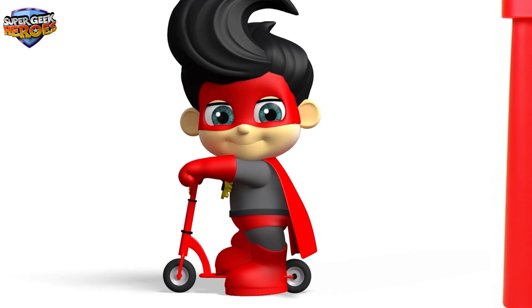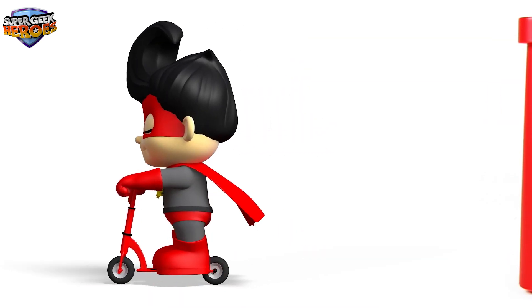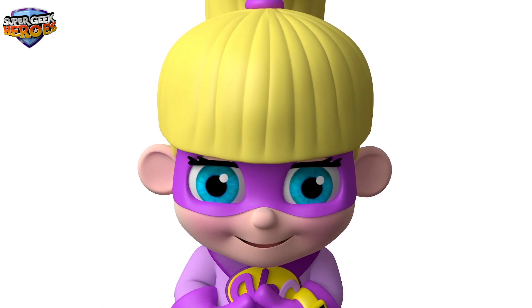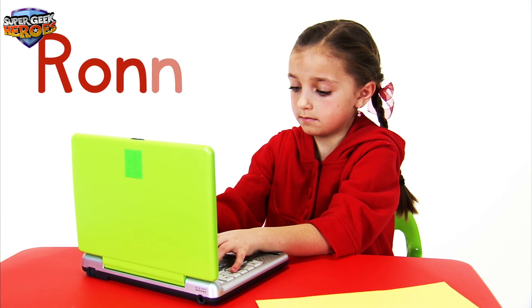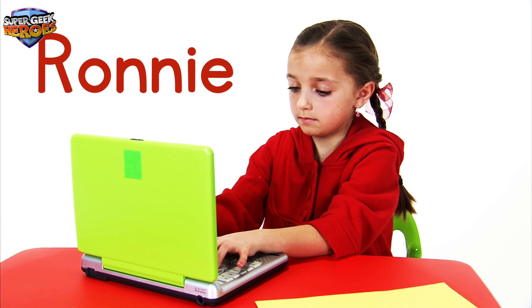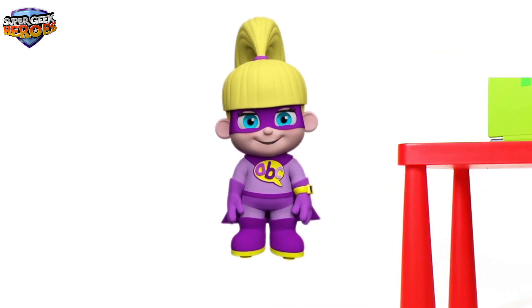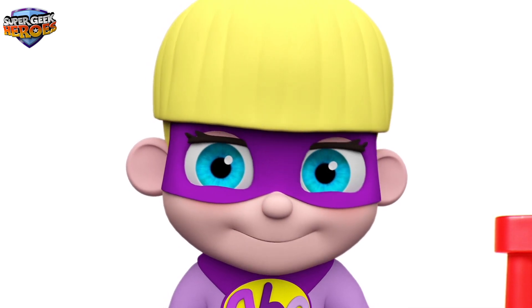Now it's time to meet another Super Geek Hero — let's see who it is! Hi everyone, my name is Ronnie Rock and it's my turn. Remember, Ronnie's name begins with a capital letter. Let's spell his name together: R-O-N-N-I-E. Ronnie. Ronnie Rock. Did you like that? Fantastic! Thank you Ronnie, that was fun!